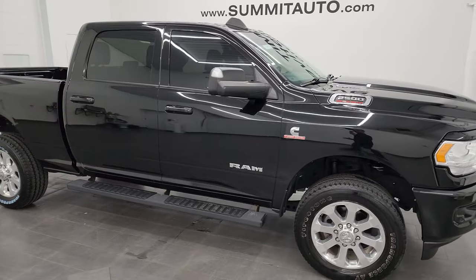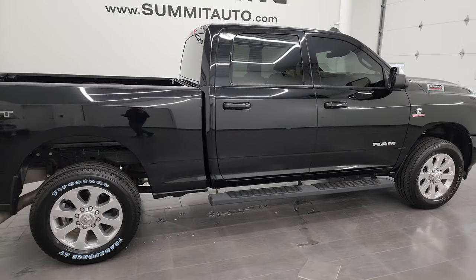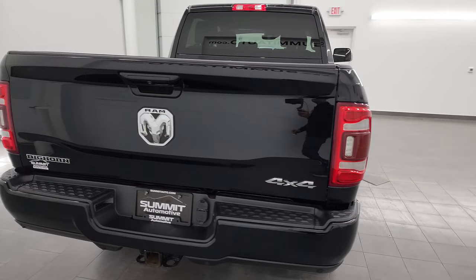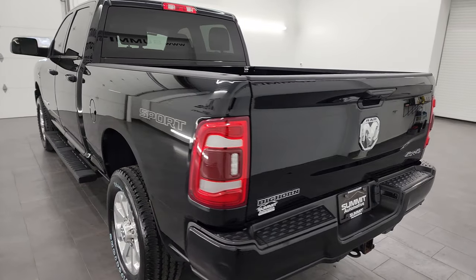Hey, this is Brett, and this 2020 Ram 2500 Crew Cab Short Box Bighorn Level 1 Sport is stock number 13692Z. I am here at Summit Automotive in Fond du Lac, Wisconsin, your new and used heavy-duty truck and Ram headquarters.